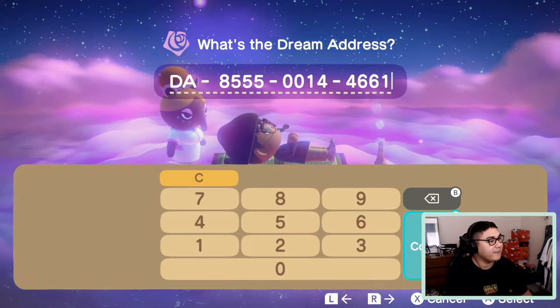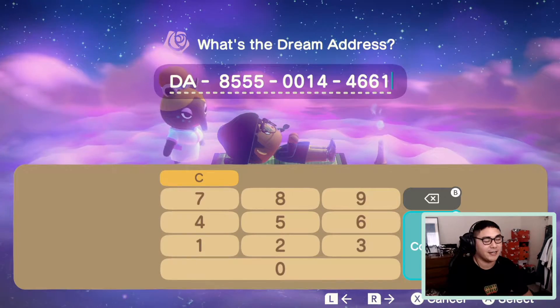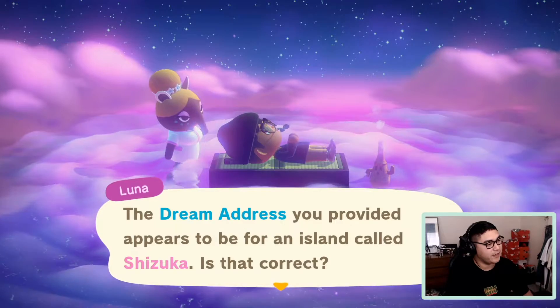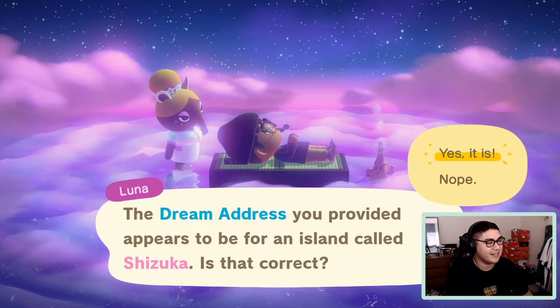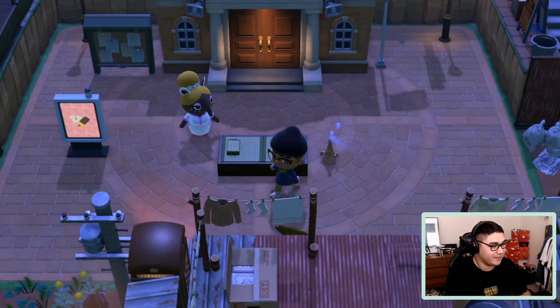Here is Shiba's dream address — I'll leave the code in the description below. All right, Luna, take us there. The dream address provided appears to be for an island called Shizuka — yes it is, let's go! All right, landed at Shizuka.